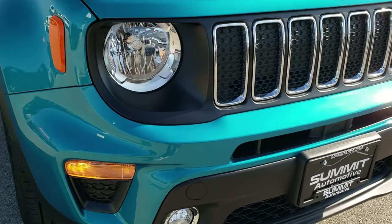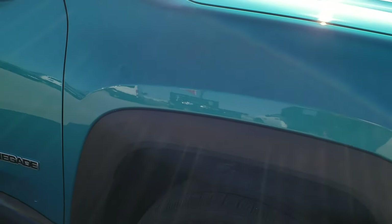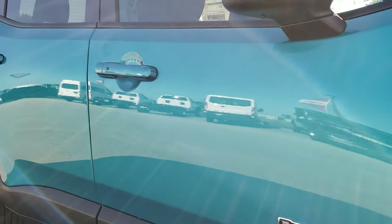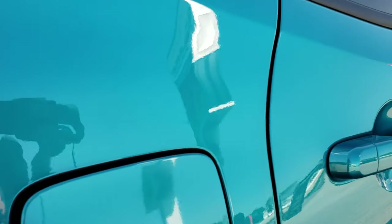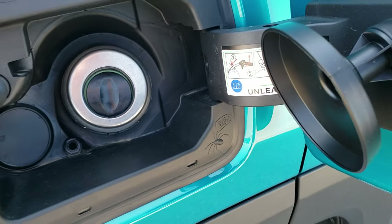Seven-slotted grill, factory fog lights. In the shade, still a really good looking color — I think it looks more teal in the shade. You get the capless fuel fill right there, and of course you get the little spire that says "Chow Baby."